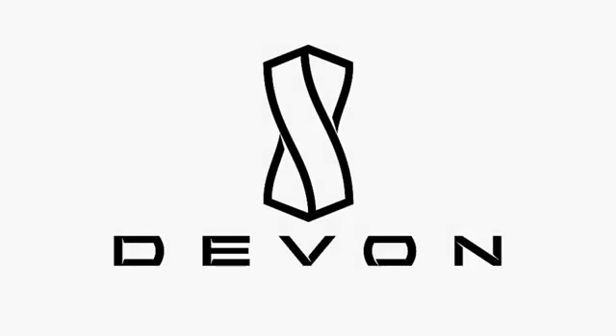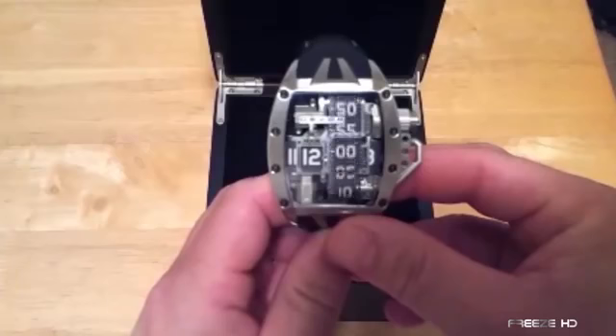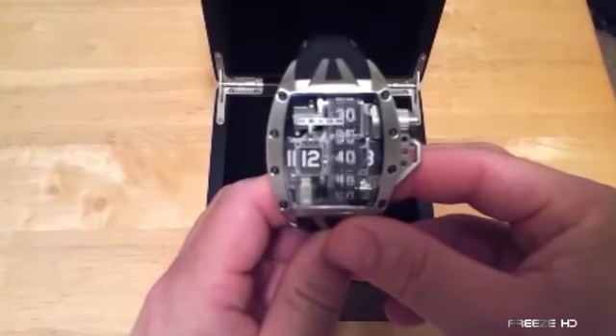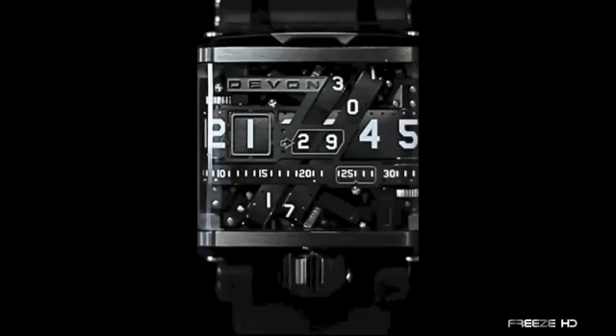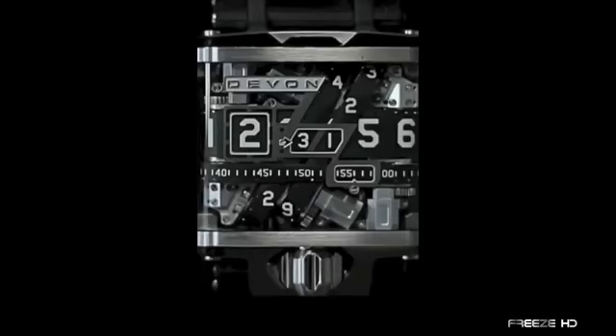First up are some incredible creations from LA-based watchmakers Devon. Their TRED1 and TRED2 watches are powered by innovative movements based on a patented system of interwoven time belts that indicate the hours, minutes, and seconds, all controlled by an onboard microprocessor. Just watching the dial in motion is truly a mesmerizing experience. Powered by a lithium polymer rechargeable cell, the TRED1 continues to work for up to two weeks on a single charge.